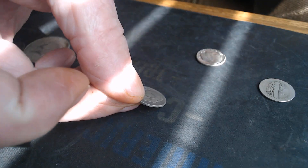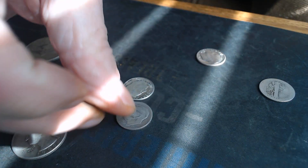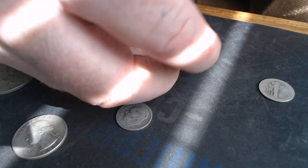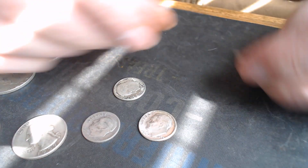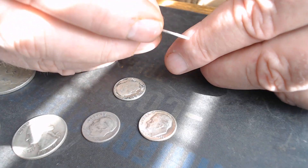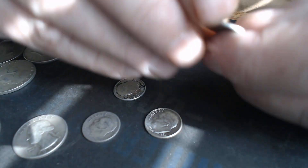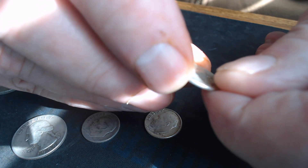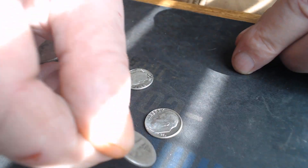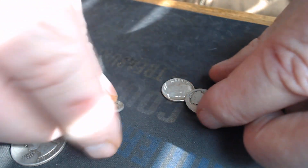1964. 1949. And actually a very nice 1964. And then we got a rough, rough one, but she is still silver. It looks like it's a 1920-something. Can't see the mint mark on the back — it's been pretty worn. But anyway, nice little haul there.